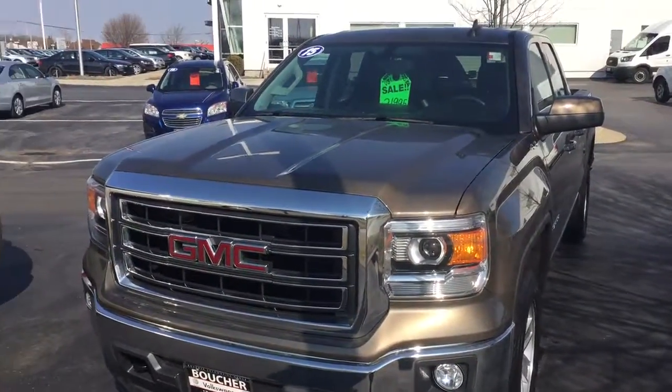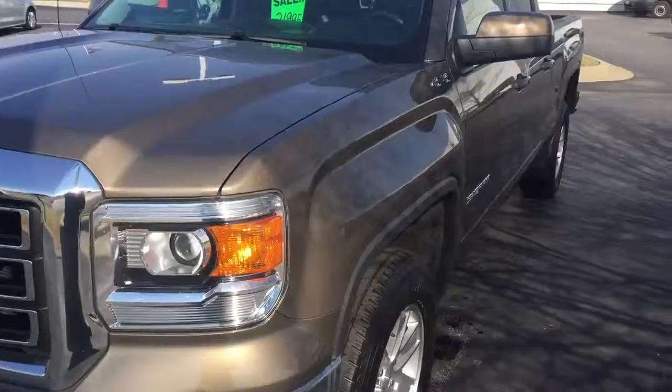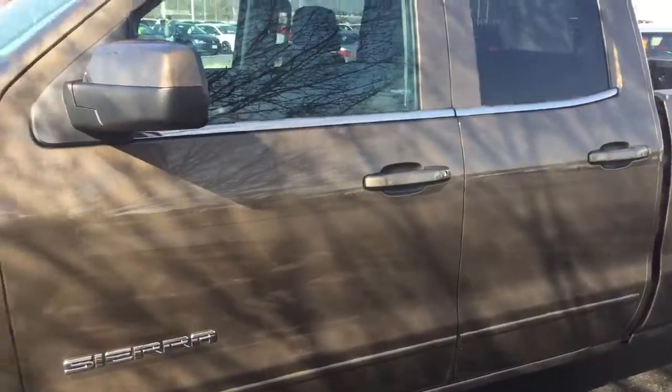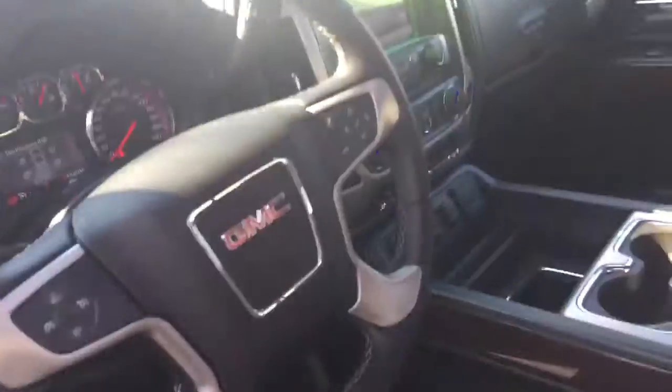Here's our 2015 GMC Sierra. It's a nice double cab SLE package. It was just a local trade-in here on a new vehicle. It has some nice options: power seat, sliding rear window, heated seats, and digital climate controls.